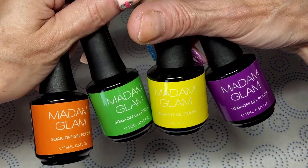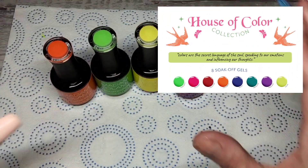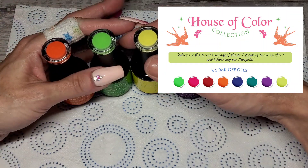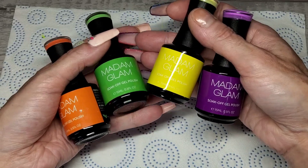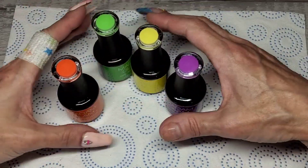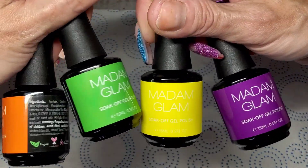There are eight colors in this month's collection, called the House of Colors — I've got four, and I'll put a picture on screen of all eight. If you use Madam Glam and love it, these shopping events are the perfect time to stock up on all your essentials. It'll all be in my description box, so definitely head over and check out what's on offer.